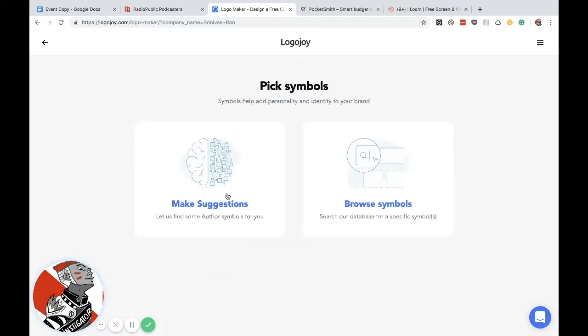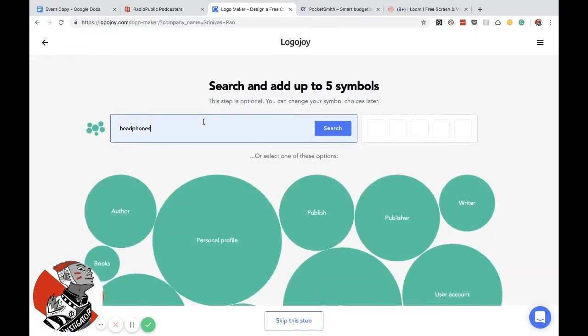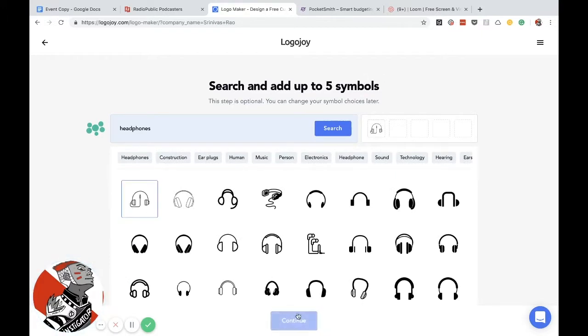Here that gives you the option to either find symbols or suggest them. So I'm going to browse symbols specifically because I want to use headphones for mine, but you could do anything — you could put any sort of icon. So I'm going to just pick the first pair of headphones here.